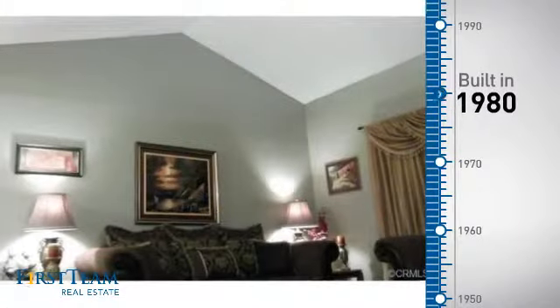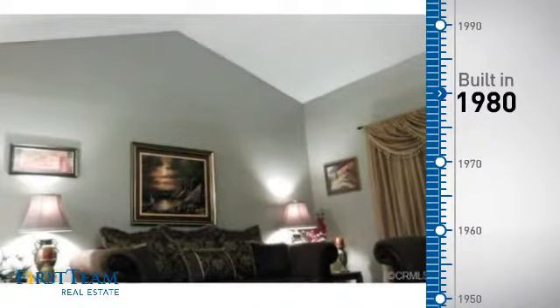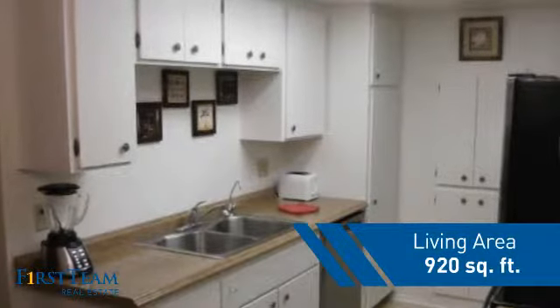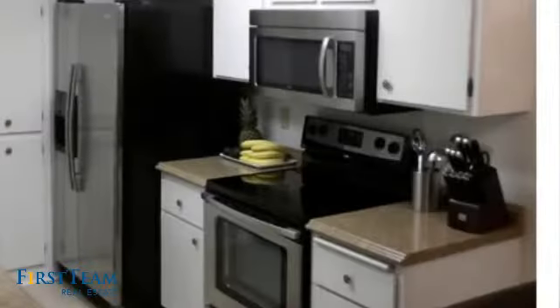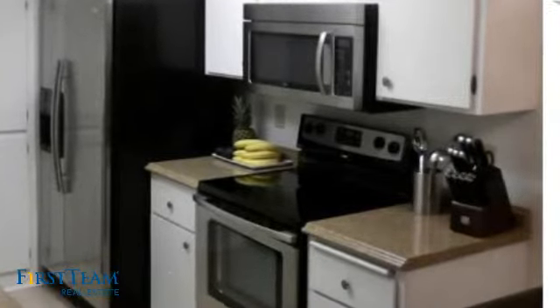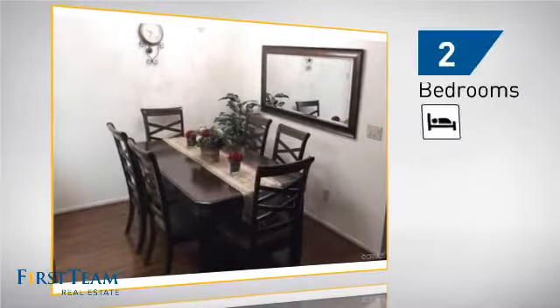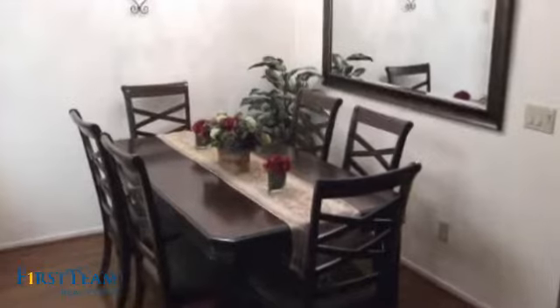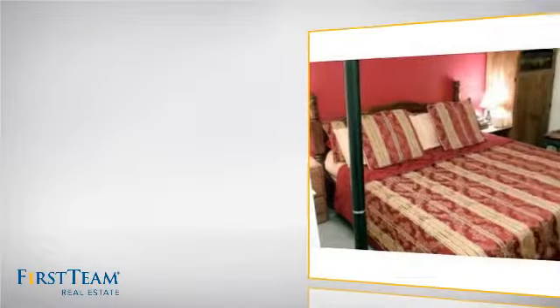This property was built in 1980, and features over nine hundred square feet of living space, giving you a spacious layout to play host or kick back and relax after a long day. Inside you'll find two bedrooms, so you always have a private space to come home to, as well as two bathrooms.